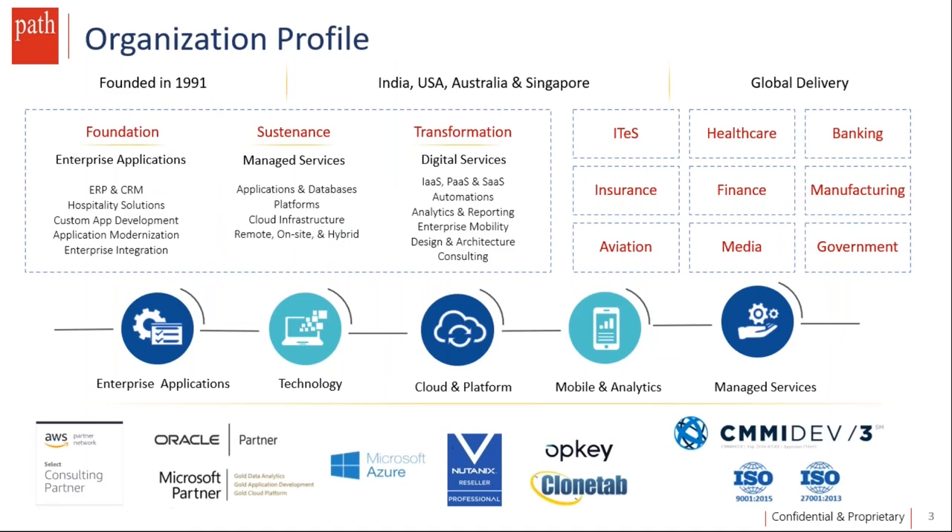PathInfoTech is a technology-led business solutions company offering digital transformation, foundational, and sustenance services across industry domains. We bring the right blend of functional knowledge and technology excellence that empowers our customers to embrace automation, cloud — whether IaaS, PaaS, or SaaS — mobility, analytics, enterprise applications, and cross-platform integration. Today we bring you an exciting session on MySQL: find out how you can achieve the highest levels of scalability, security, reliability, and uptime with MySQL.